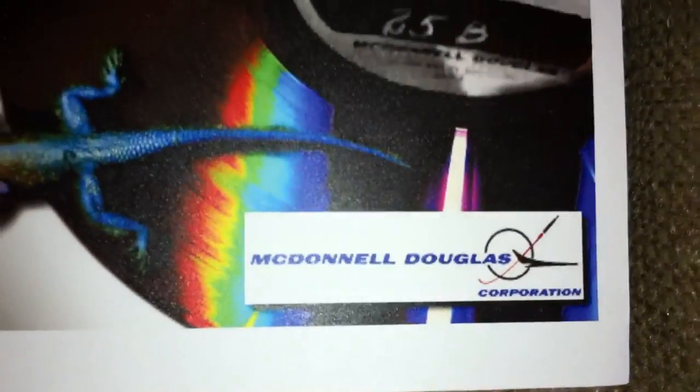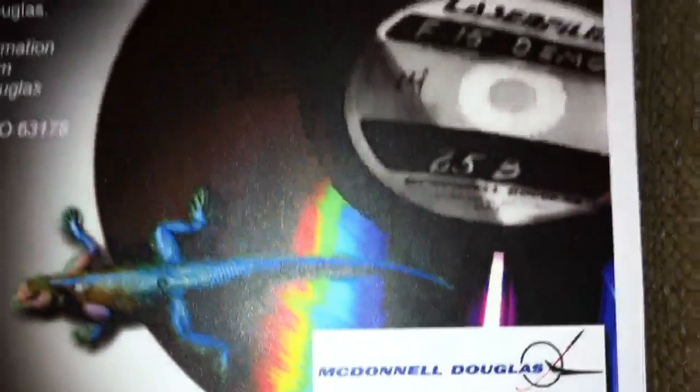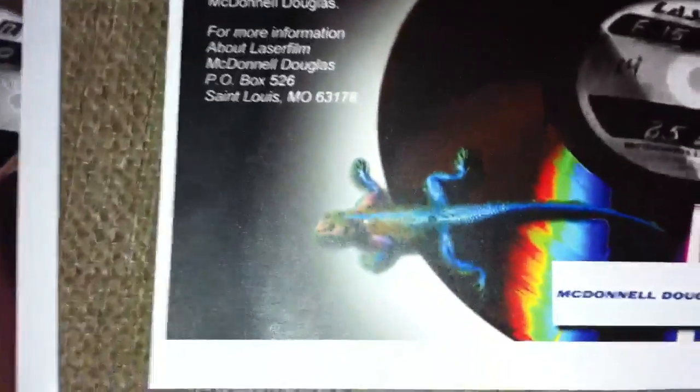And then there's the McDonnell Douglas logo that I pasted on there. They did have a chameleon or some kind of lizard on their ad, and I couldn't find one just like it, so you can see mine on there.